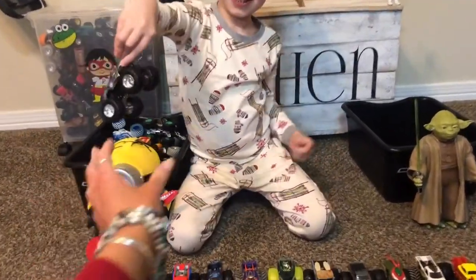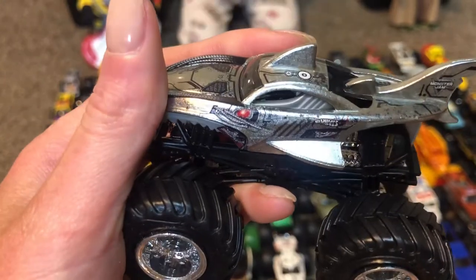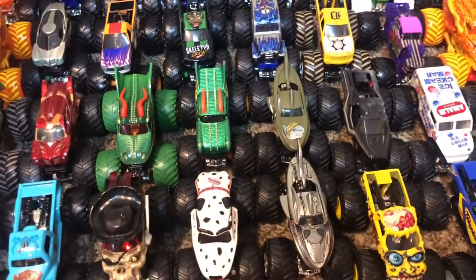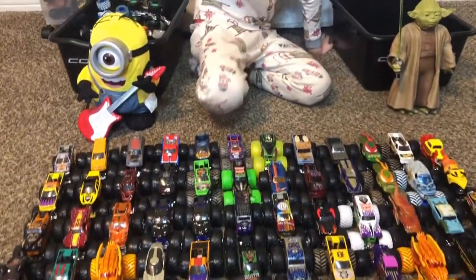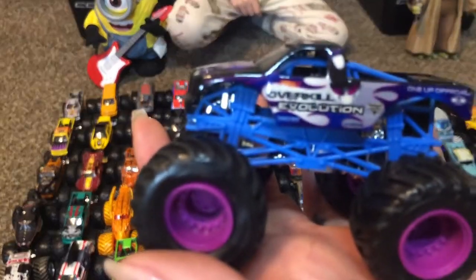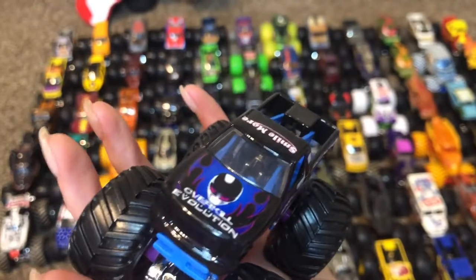Shark Week — let me see. It's silver! He's really cool. Put him behind the green one. I forgot what this one's name is — Overkill Evolution! He's pretty cool.